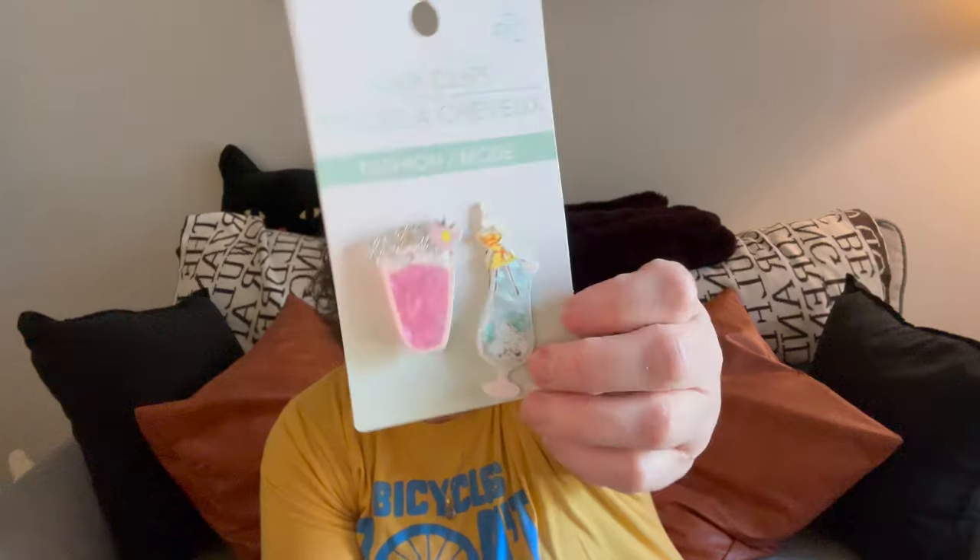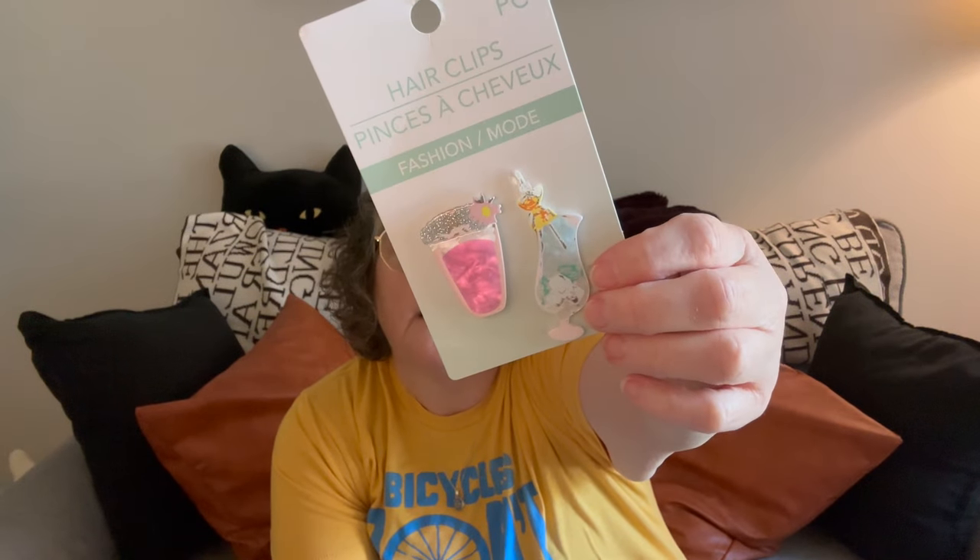I grabbed these little hair clips — or are they hair clips? I'm not sure. They are Green Briar brand. What I might do is pull the little drinks off and put magnets on the back, just because I think they're fun, since I don't really wear clips in my hair.